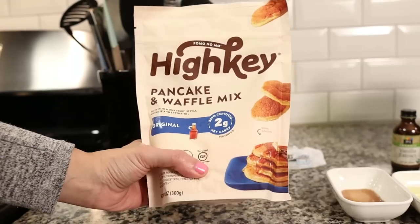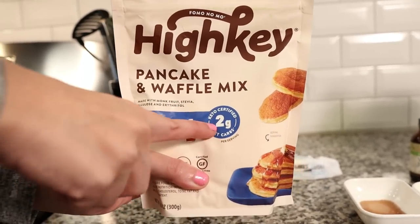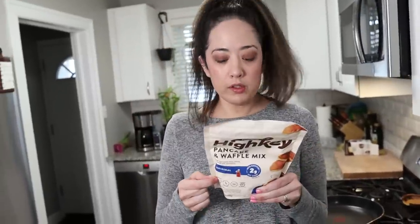This recipe is really simple. All you're going to need is some High-Key pancake mix — this is Sarah and my favorite pancake mix, and it's also a waffle mix. If you have a chaffle maker you can use this mix in that too. We also use it to make keto-friendly orange chicken and to batter vegetables and chicken. It has one gram of sugar per serving, seven grams of fiber, it's grain-free, and two net carbs per serving.